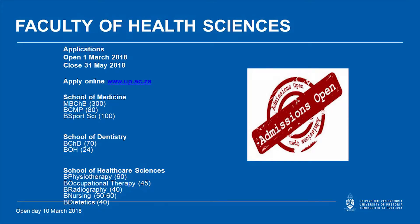The applications for 2018 are already open. They opened from the 1st of March and will be closing the 31st of May. Please note, no late applications are received for selection purposes. The only way we accept applications is online — if your application isn't submitted online, it will not be considered.